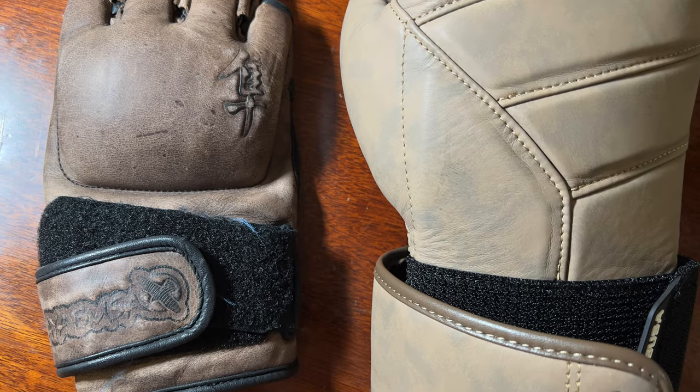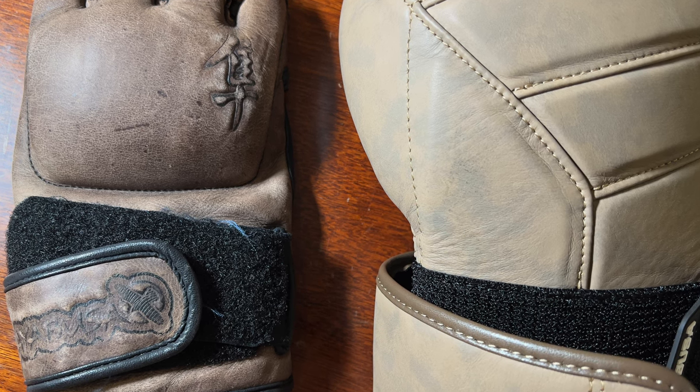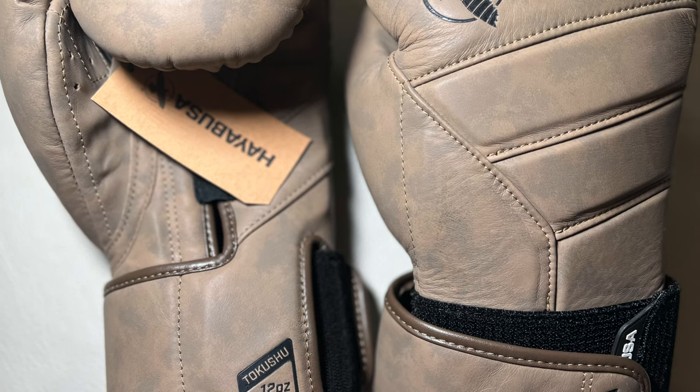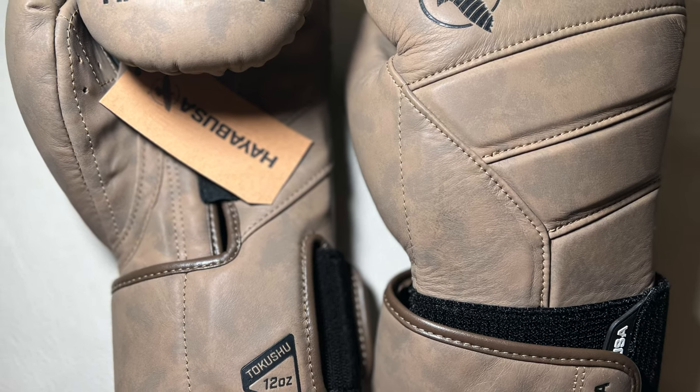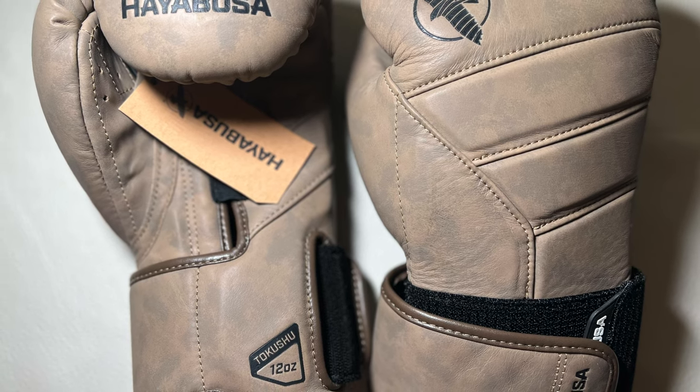At the bottom line, I'm a little bit disappointed from such a big company. I will still use these gloves — I have no other choice, the shipping is too expensive. Anyway, these gloves are still beautiful and very comfortable. Whether to buy these gloves or not is up to you to decide. Thank you for watching.